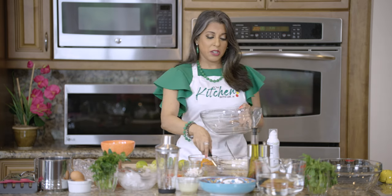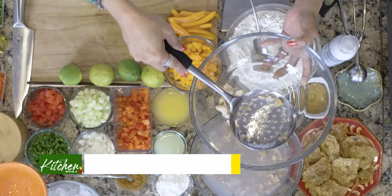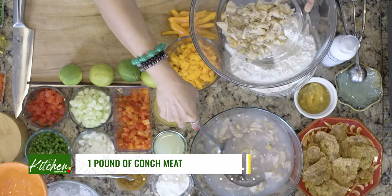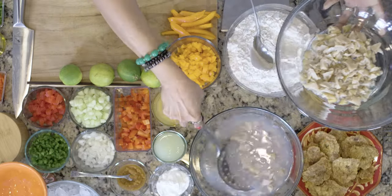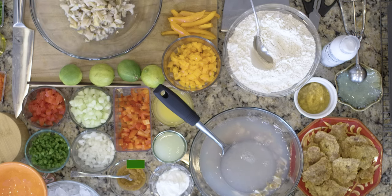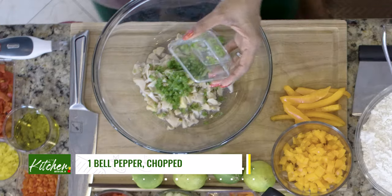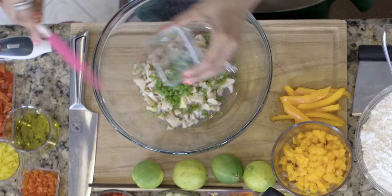I'm using glass bowls for both mixtures. You want to make sure you have non-reactive bowls because we're using a lot of acid — a lot of ingredients that could leach into whatever you're using. So I'll make the fritter batter first. The conch is the star of this dish. We have some tender conch that's been chopped up. I'm going to add that into my mixture using a slotted spoon to drain some of that conch liquid. I want to make sure we have conch in every bite.